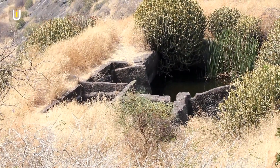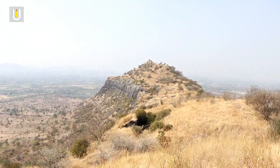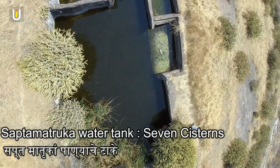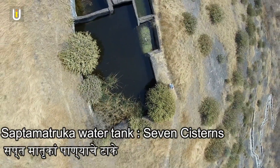On the other side of the fort, there is a system called Sapta Atruka — a pattern of seven water storage tanks. The seven water tanks represent seven different forms of the goddess, and each represents the female counterpart of a god.